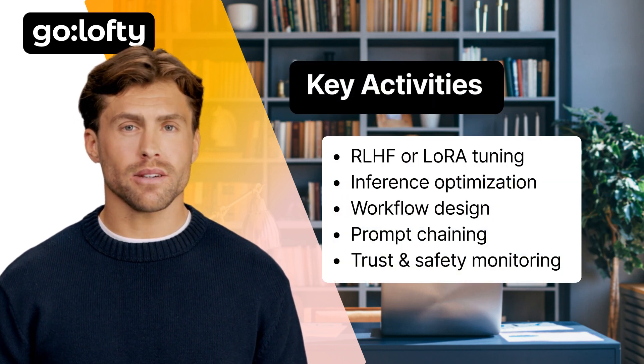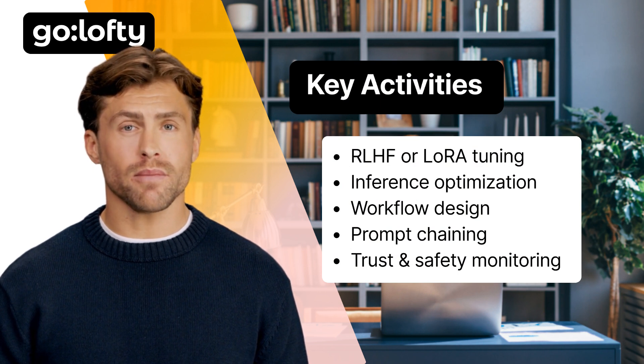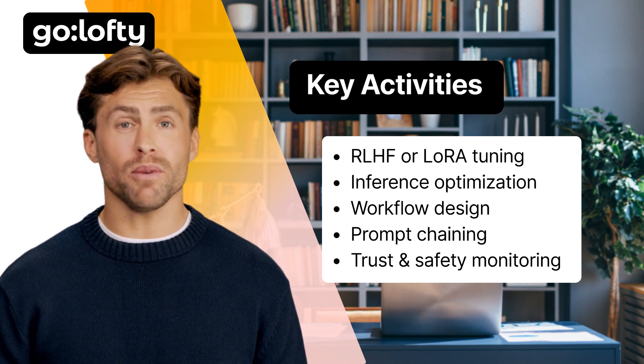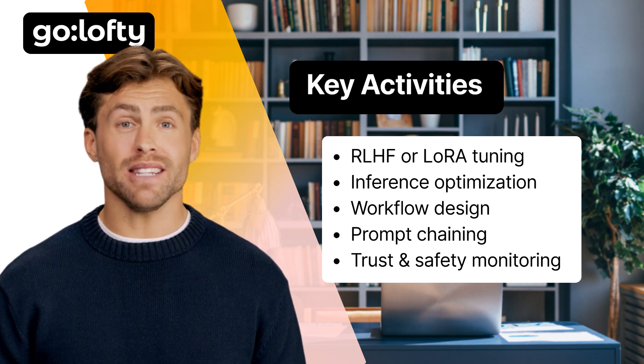Key activities — what are you doing day-to-day? Fine-tuning models using RLHF or LoRA, designing agent workflows, optimizing performance so your agents respond fast, and ensuring everything runs safely and responsibly. You're not just coding — you're orchestrating intelligence.